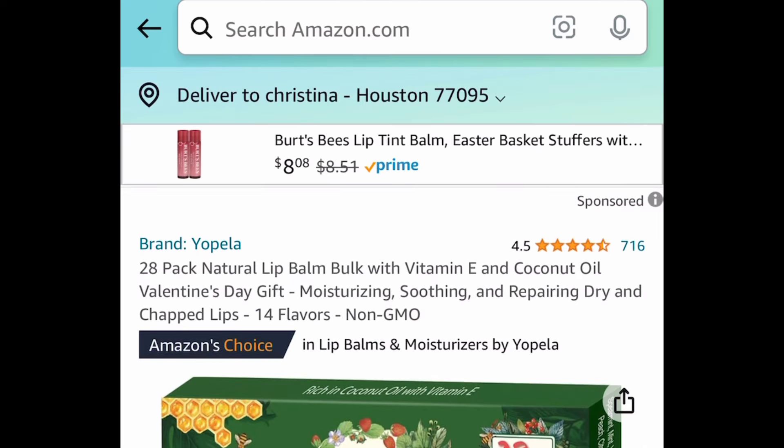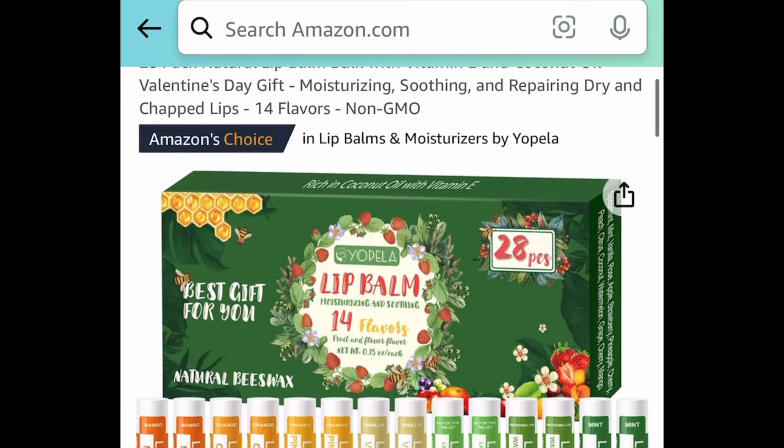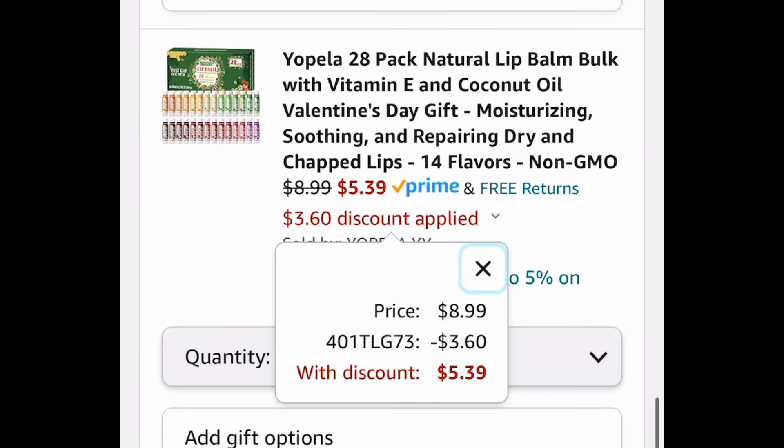Next deal, here we have this 28 pack of natural lip balms, and these are with vitamin E and coconut oil. These are $8.99 but with our code we're getting all 28 for just $5.39.